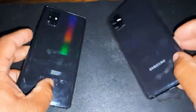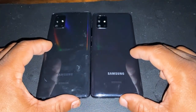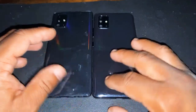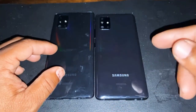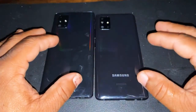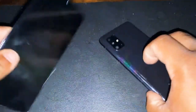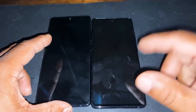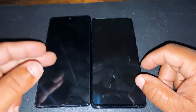Both of these are A-series phones and both of them look the same, but really not the same. Both of them got a height difference. The A71 is 6.7 inches versus a 6.5 Super AMOLED. This is just a Super AMOLED, and this is a Super AMOLED Plus. So this is the Plus model and this is the Super AMOLED model. The Plus has deeper blacks versus this one.